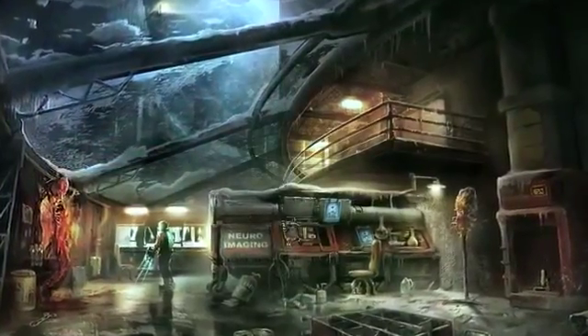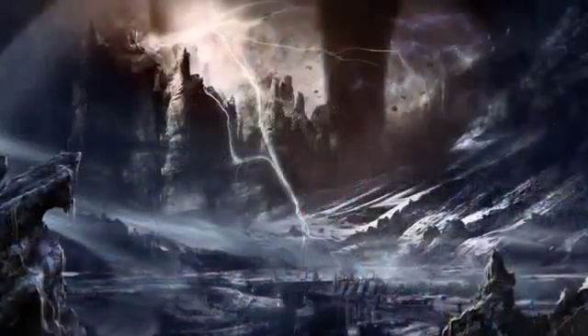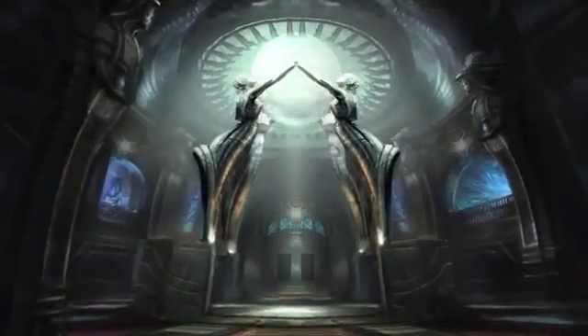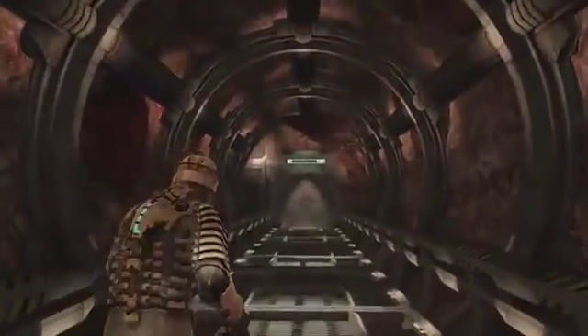Each of the locations of Dead Space — the USG Ishimura, the Sprawl, and now Tau Volantis — have their own unique design. Gothic-style architecture is prominent. Buildings feature protruding ribs, long wandering corridors, and vast underbellies, mimicking human body structure in their appearance.